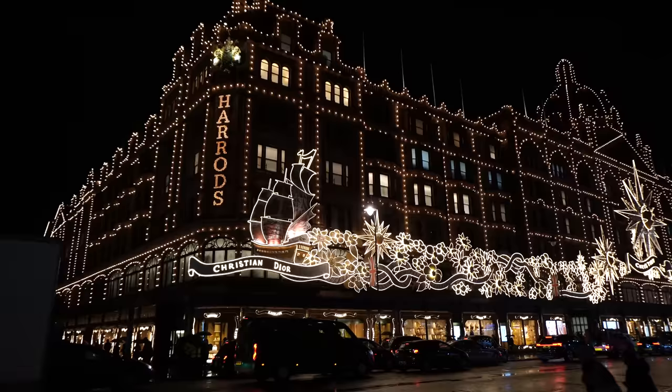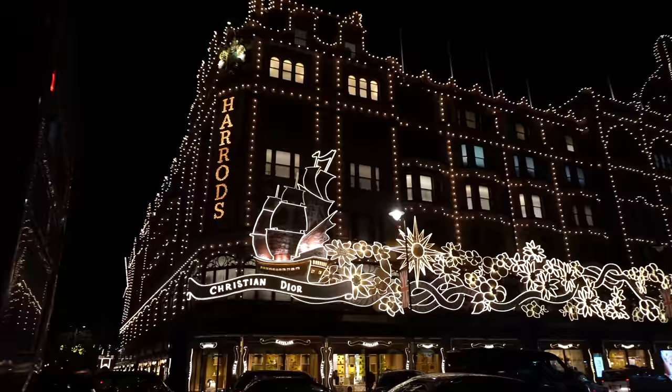Oh my gosh guys, these have to be the best Christmas lights I have seen on a store in my life. And even though it is absolutely chucking it down, I'm covering you guys with an umbrella. Look at Harrods — this is absolutely insane. I am literally glowing from the Christian Dior lights.